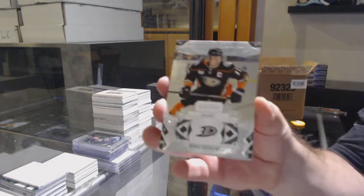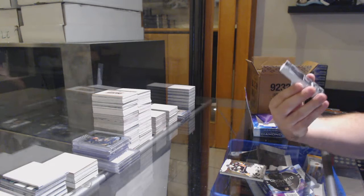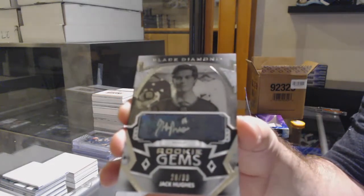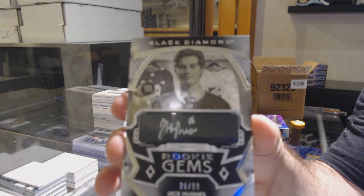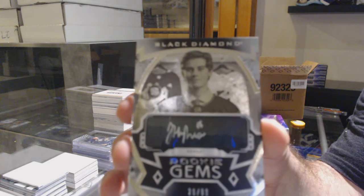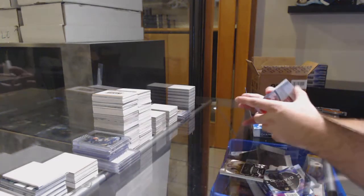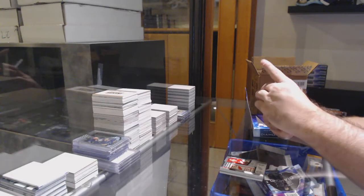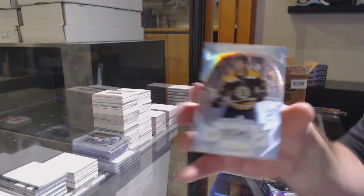We got a 299 for the Ducks, a 99 Jack Hughes for the Devils. For the Red Wings, championship banners — the 102 Chris Chelios. Diamond mine relics of Nolan Patrick for the Philadelphia Flyers. And we've got a Boston Bruins 99 Zach Sanishin.